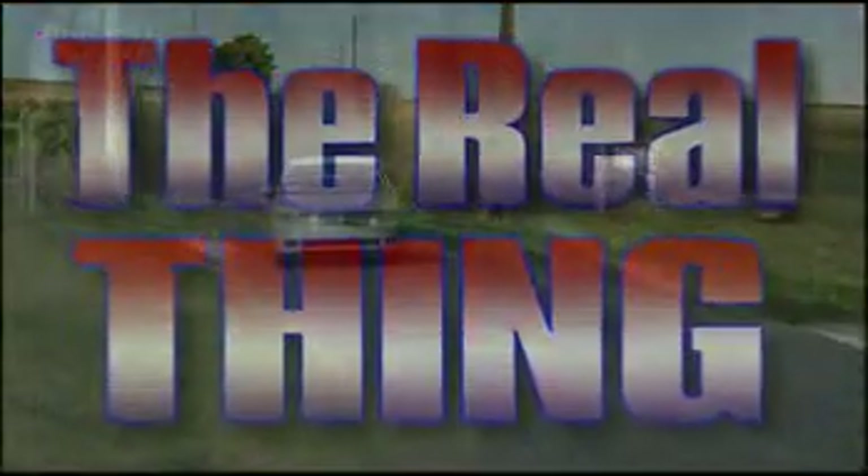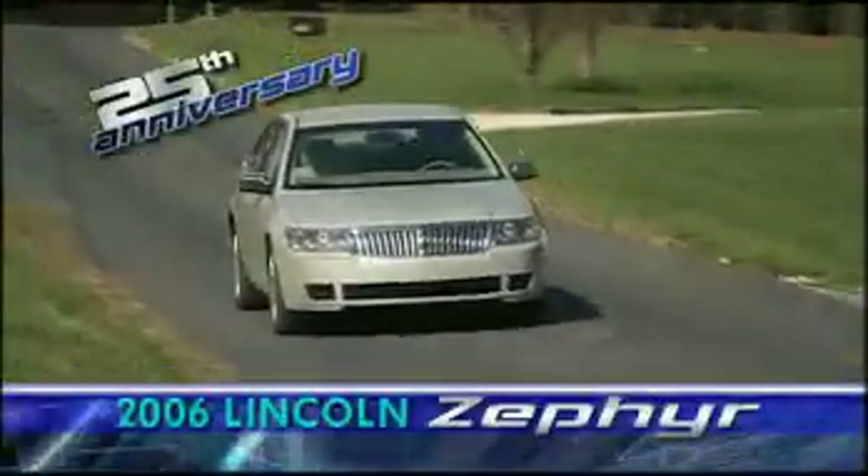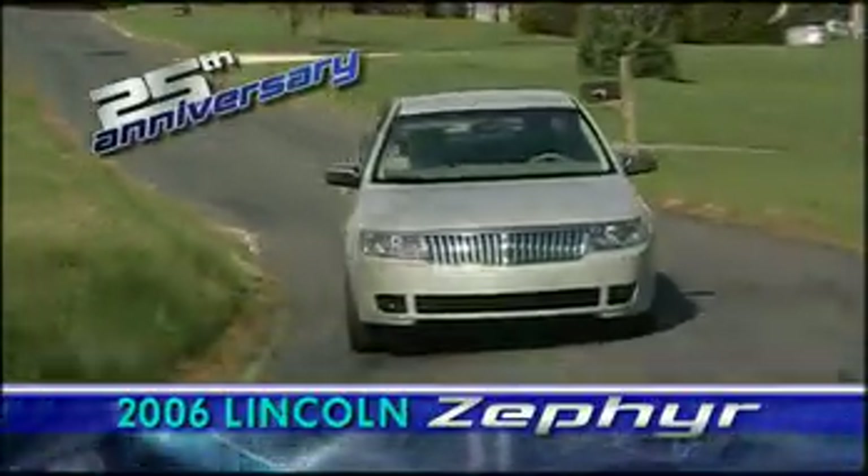The Lincoln Zephyr name is an American luxury car classic, last used in 1942, but the 2006 Zephyr is as modern as a Lincoln can get.